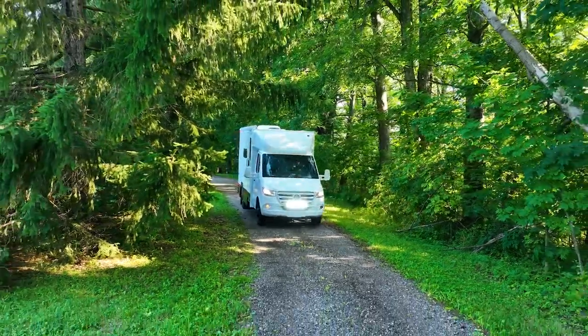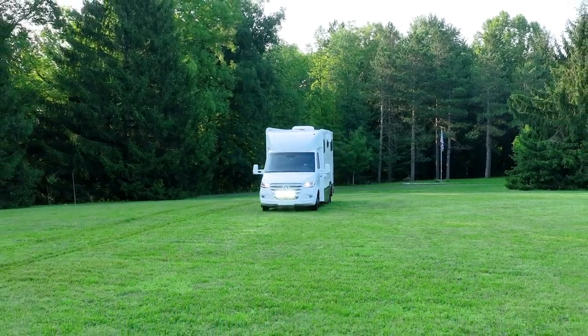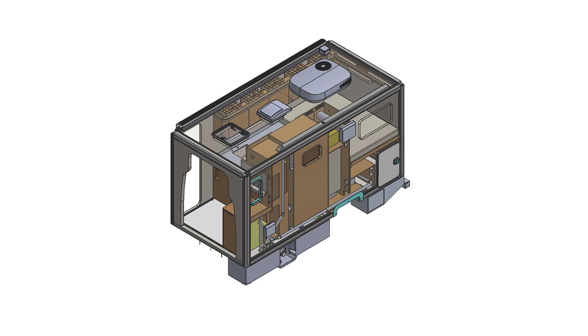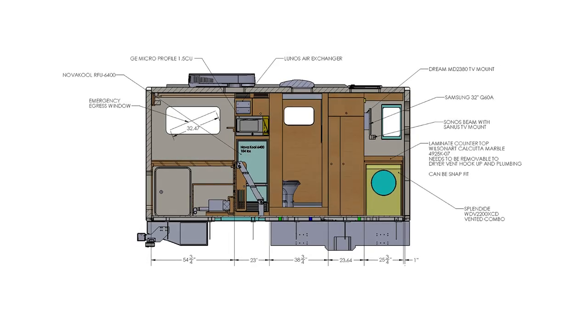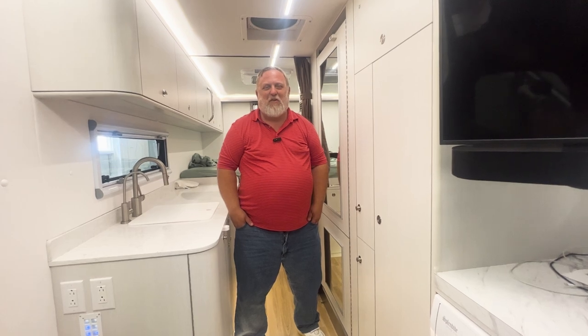My name is Alan Atwood. I'm from Nashville, New Hampshire, and welcome to Travel Art. This is the culmination of a three-year period of designing and building. To see the finish line, to be at the finish line, is pretty extraordinary.